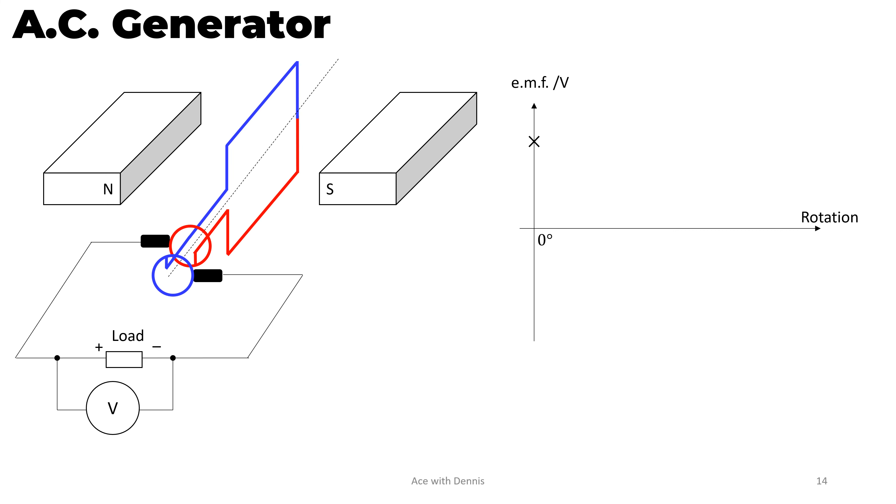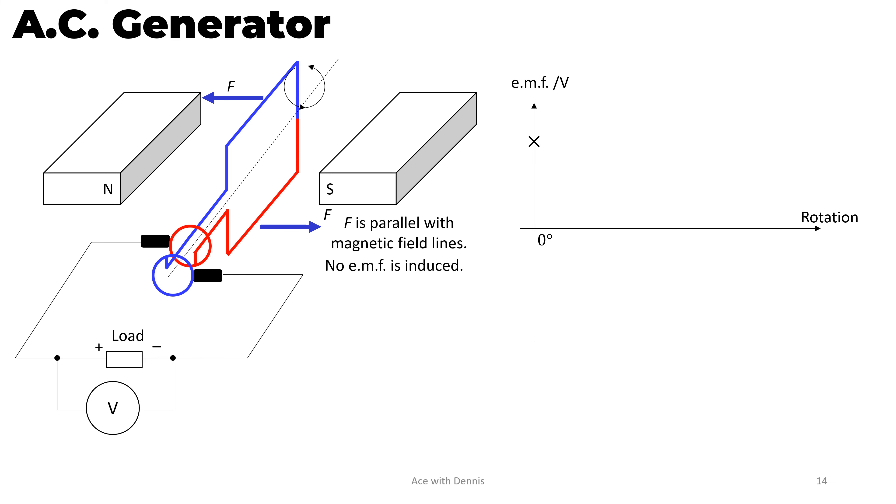Now, the rectangular coil has turned 90 degrees. The force applied on the red conductor is in this direction, while the force applied on the blue conductor is in this direction. The force is parallel with the magnetic field lines, so there is no EMF induced. Hence the current is zero. Therefore, at 90 degrees rotation, the EMF induced is zero.